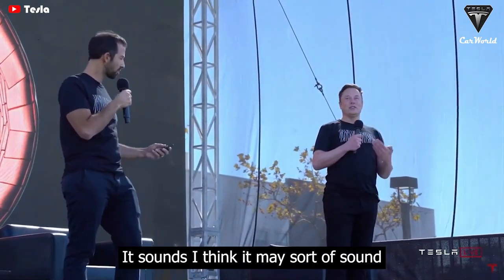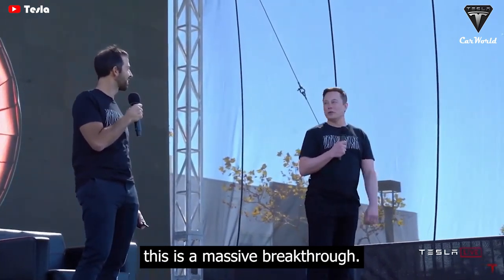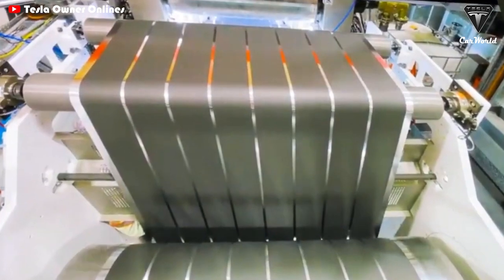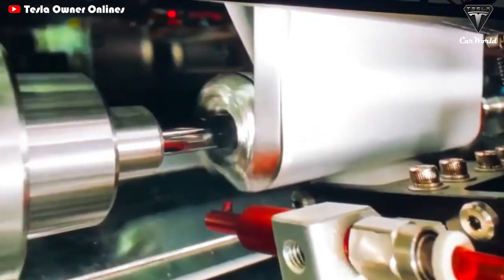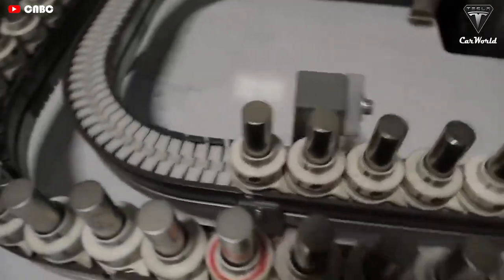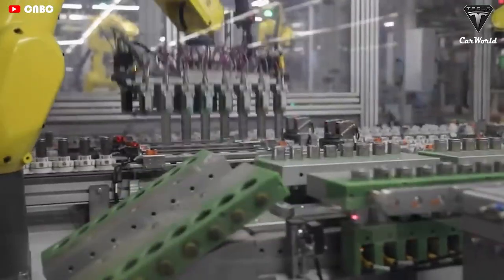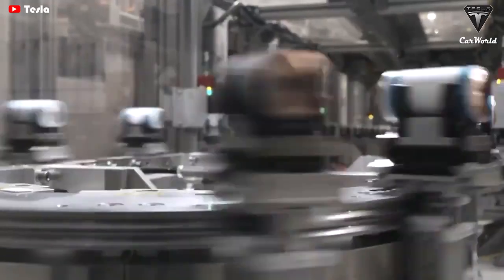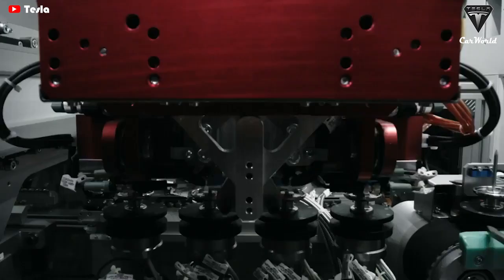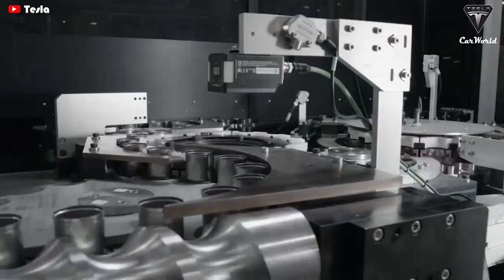It may sound a bit silly to some people, but for people that really know cells, this is a massive breakthrough. The first generation of 4680 has a 98 watt-hour power density. The second generation with improvements is expected to deliver higher power — 108 watt-hours in 2023 and 118 watt-hours in 2024, which is a 9.3% increase from 108.